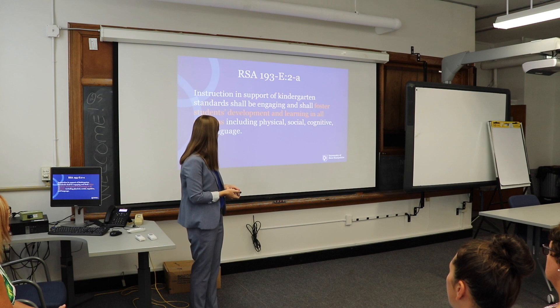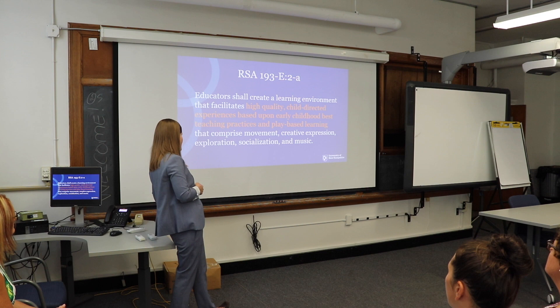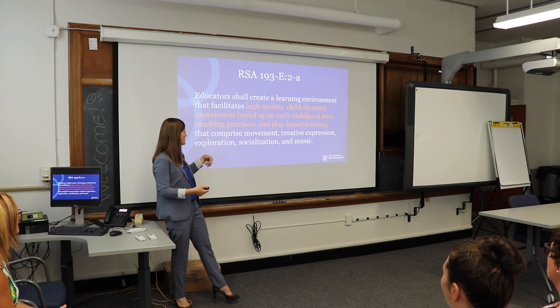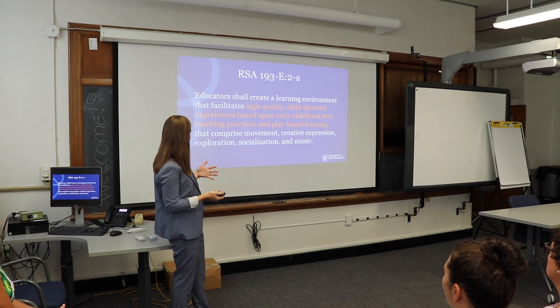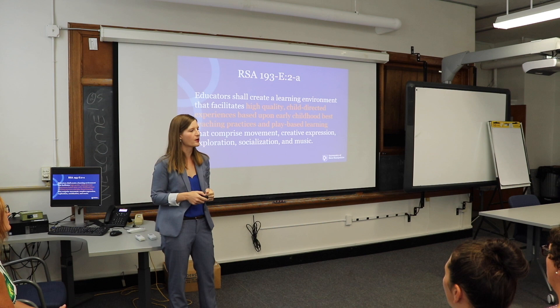The second line says: educators shall create a learning environment that facilitates high-quality, child-directed experiences based upon early childhood best teaching practices and play-based learning that comprises movement, creative expression, exploration, socialization, and music. The big idea here is high-quality, child-directed experiences based on best practice. This is the one that becomes hard. We all say we want to support kids' fine motor development and social skills and collaboration skills — but how do we do it? It's not just what we want kids to know, it's how we want them to know it.